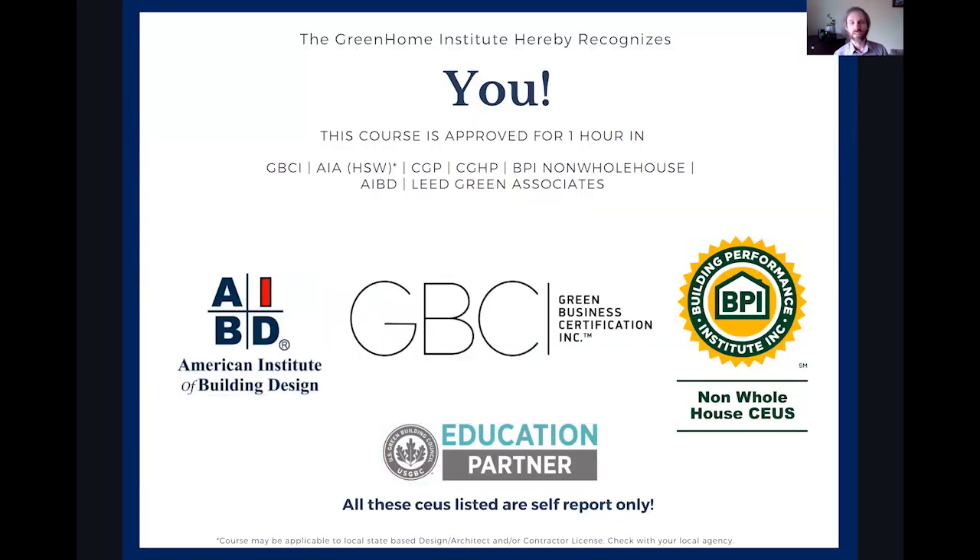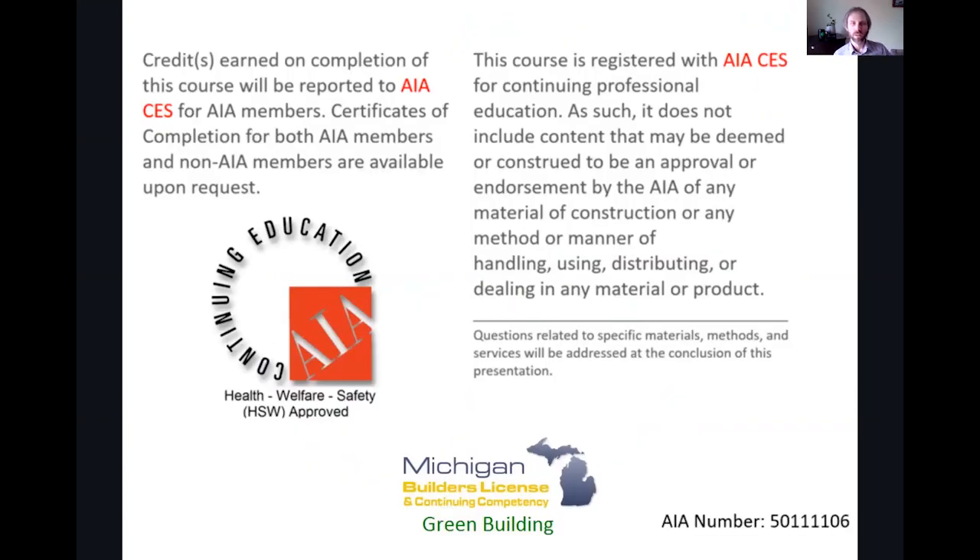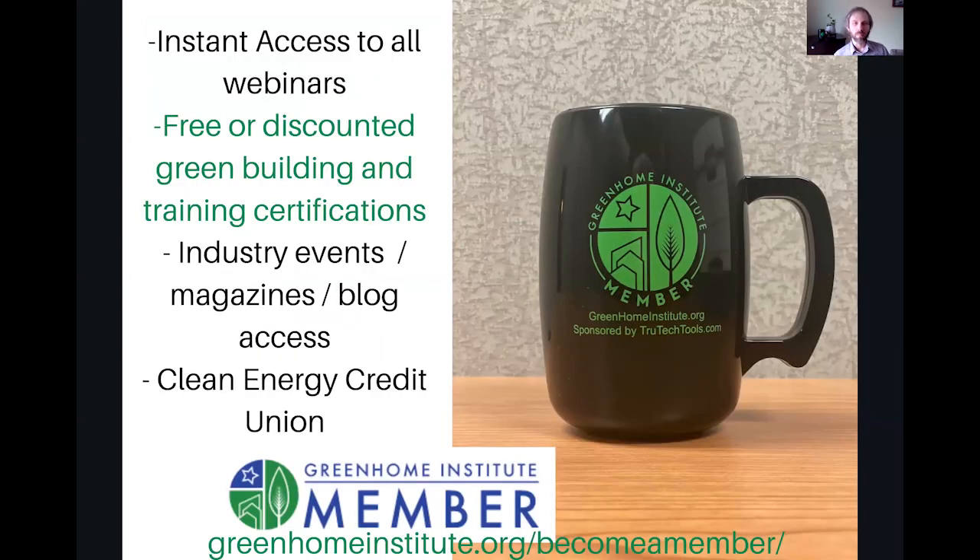This course, like all of our courses, is approved for multiple continuing education units, as well as our Certified Green Home Professional in the Energy Pathway, and AIA Health, Welfare, and Safety, which may make it applicable to your state-based design or contractor license. If you haven't yet, get subscribed as a member — you can support our events, get instant access to all of our webinars, and free discounts on green building certifications and trainings, as well as all sorts of other industry benefits.